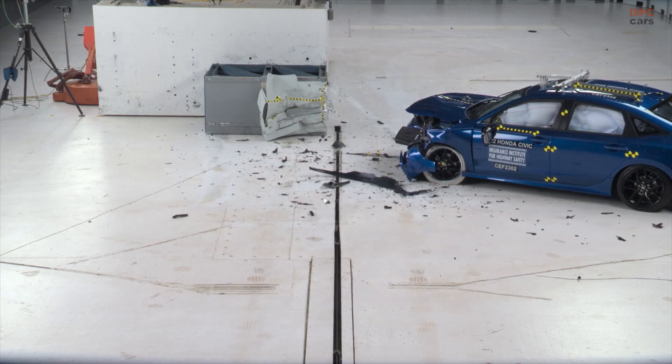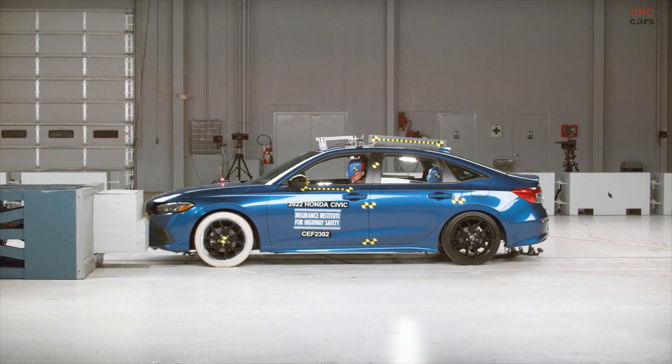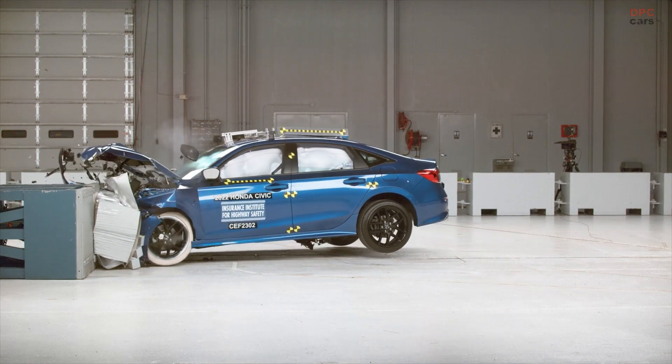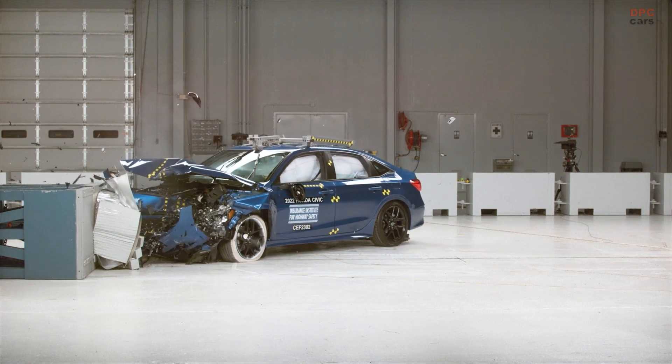Two of those vehicles received an acceptable rating: the Honda Civic Sedan and the Toyota Corolla Sedan. Three of those vehicles received a poor rating, including the Kia Forte, the Subaru Crosstrek, and the Nissan Sentra.